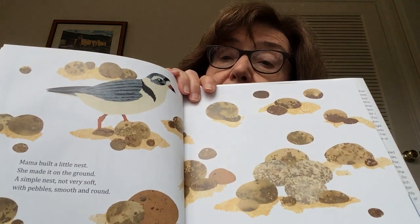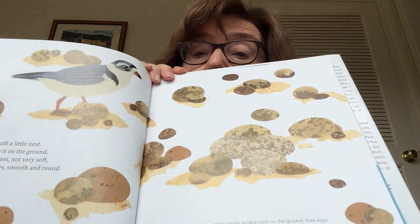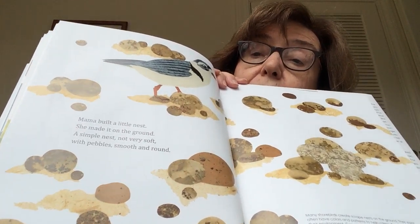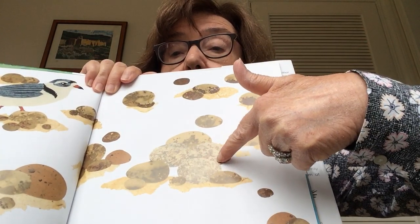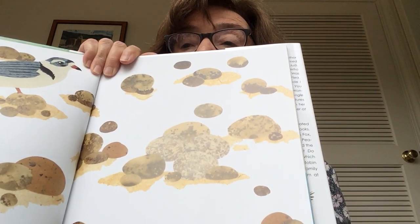Mama built a little nest she made it on the ground — a simple nest not very soft, with pebbles smooth and round. Can you find the eggs that she put in her nest? It's kind of hard to tell. I think they might be right here, camouflaged in with the rocks.